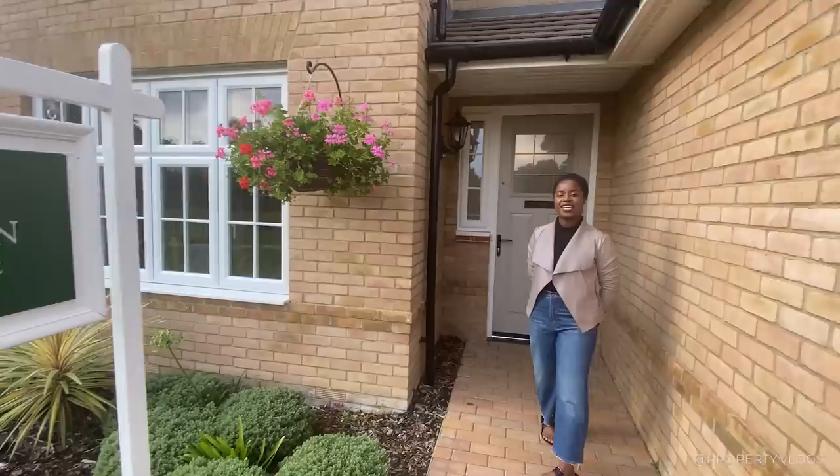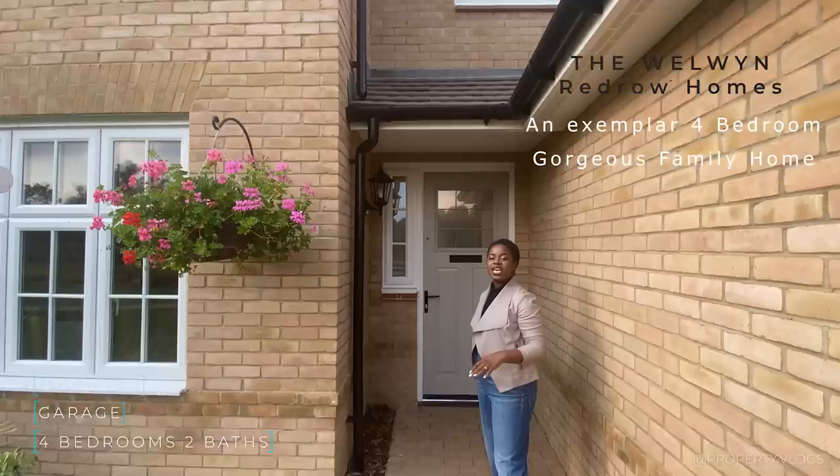Hi guys, another property vlogs tour here today. Today we're going to show you the Wellwyn, which is a gorgeous show home. It's a four-bedroom home. If you like what you see so far on the outside, stay tuned and we'll tour the whole thing together. Welcome home, come inside.